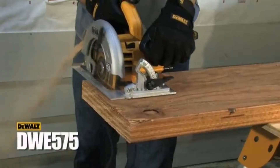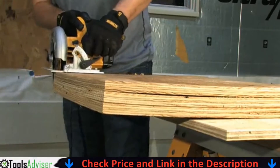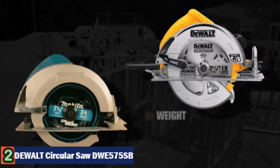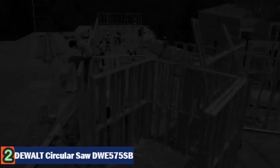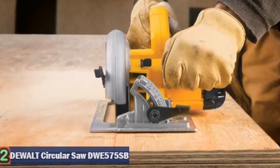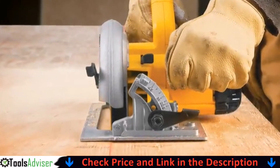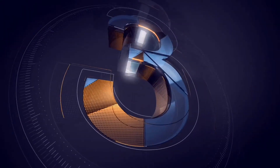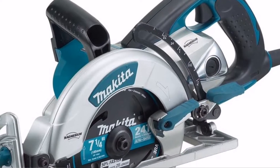Our second best corded circular saw is the DeWalt circular saw DWA575SB. The DeWalt DWA575SB is an extremely lightweight and compact circular saw, weighing in at a mere 8.8 pounds, making it very easy to maneuver. It also possesses enough power for everyday use on the job site and could be the reliable DIY workhorse you've been waiting for — offering raw power in an affordable package along with smooth, accurate cuts.